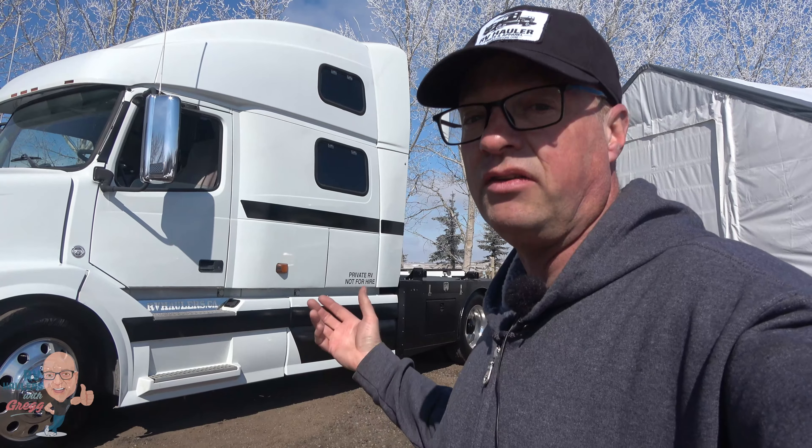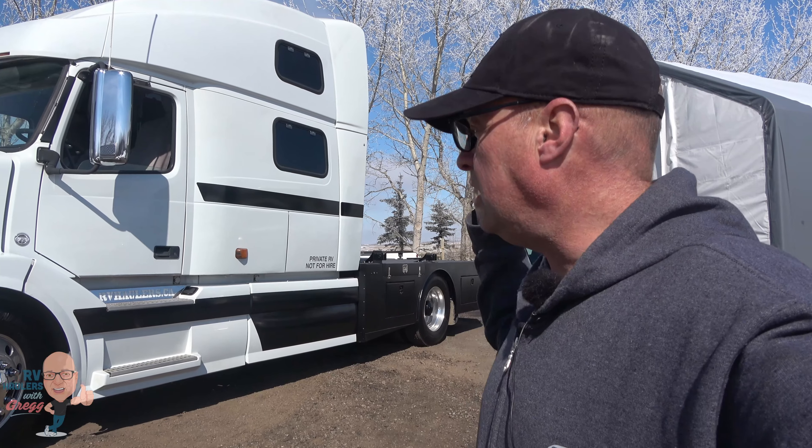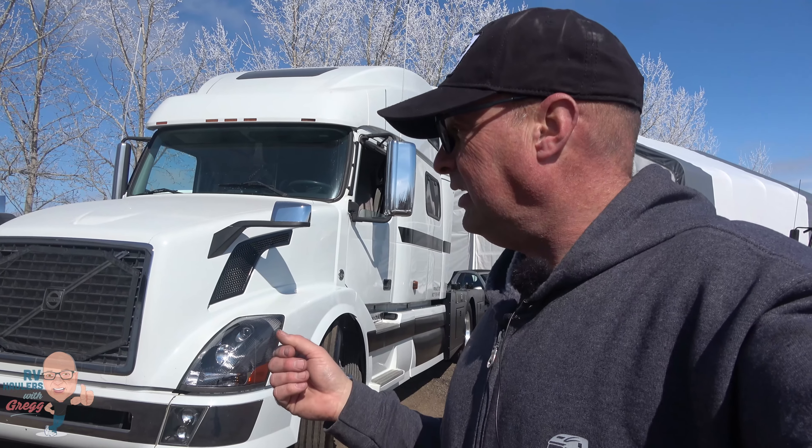He's got the Eaton Fuller automated transmission, so there's no clutch on the floor — you just hit a button, put it into drive, and away you go. Down below, if you want to see the original videos of when we converted this RV hauler — the cool generator systems, the lighting, the sheepskin seat covers, the custom flooring, even the delivery to Florida — I'll have all those videos linked so you can click through all the past history.